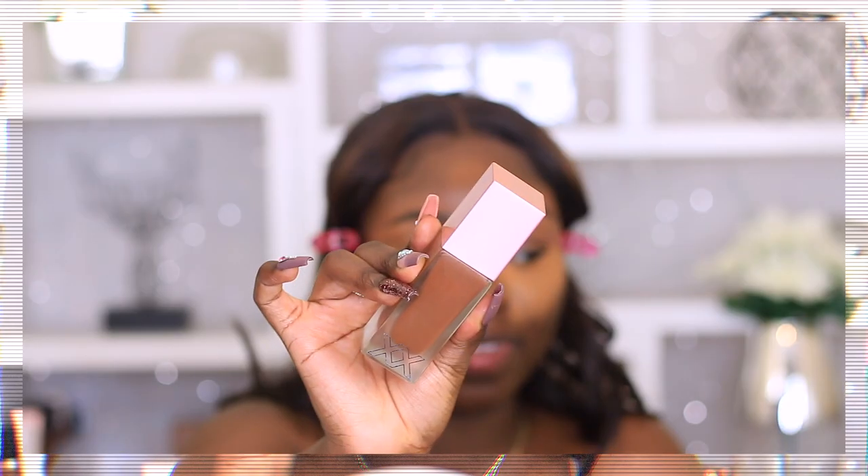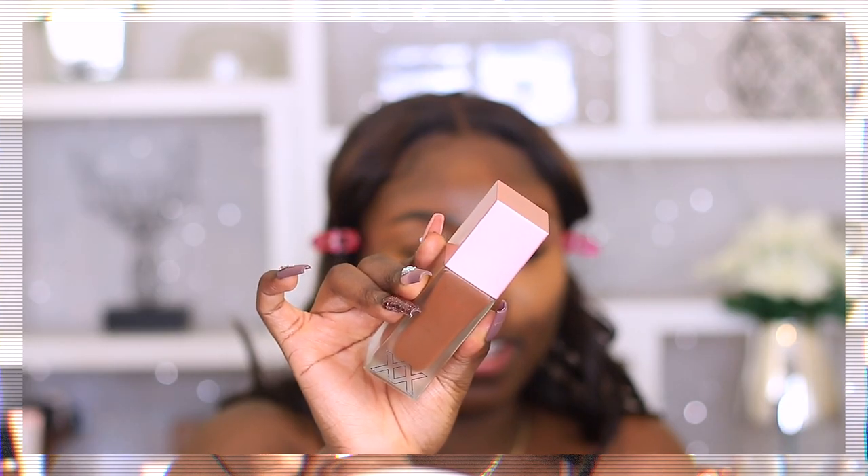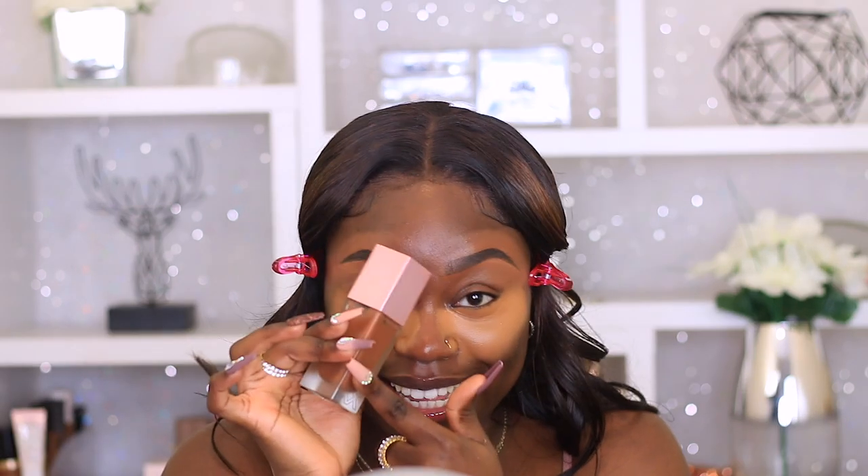Every single time I do this step I always look crazy — even I'm scared of me at this point. But you've got to trust the process. And the foundation that is doing it for me at the drugstore — drum roll please — Exos Revolution Foundation! She is a bag. She is it. This foundation did the thing. Watch this.